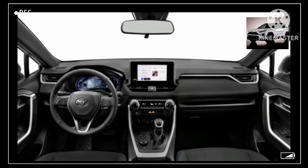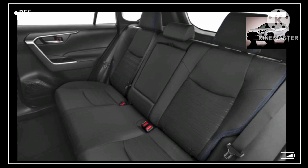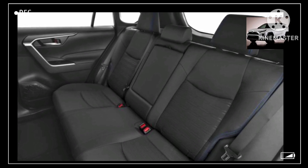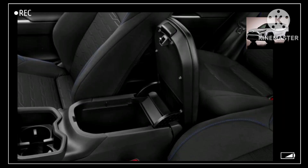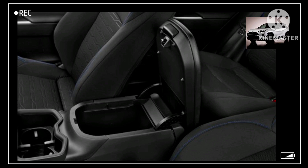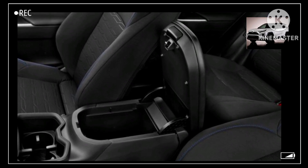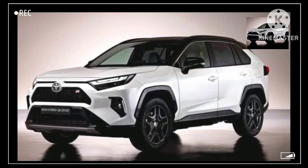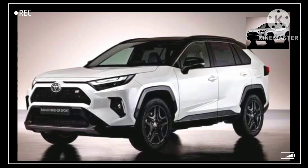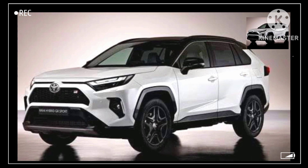Under the hood, the last redesign brought the RAV4 Hybrid a 2.5-liter four-cylinder engine and two electric motors, with a total output rated at 219 horsepower. Every RAV4 Hybrid comes with all-wheel drive and a continuously variable automatic transmission. The RAV4 Hybrid can get up to 40 miles per gallon combined in its current form, and we expect to see a new or modified engine for the 2027 redesign.